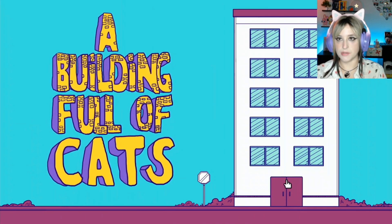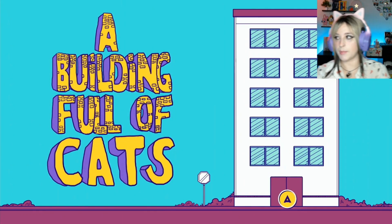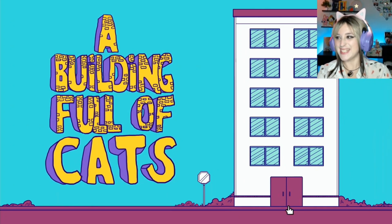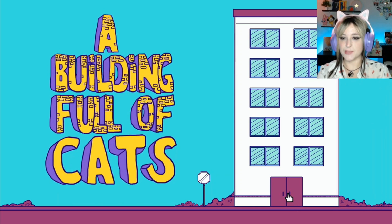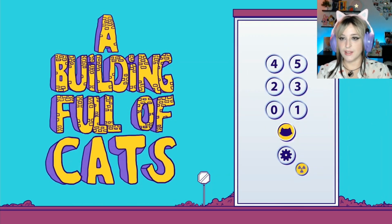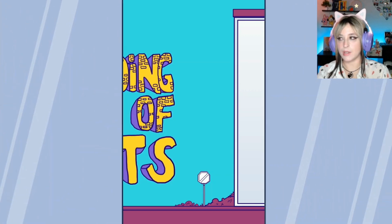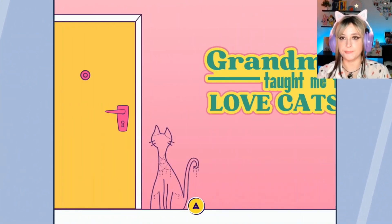I don't know how many levels this game has, so I'm not sure if we're going to be playing all of them. Maybe it might be a little boring for you guys to just watch me look for the kittens, but at least one level we're going to play. Grandma taught me to love cats, because my grandma also loved cats.